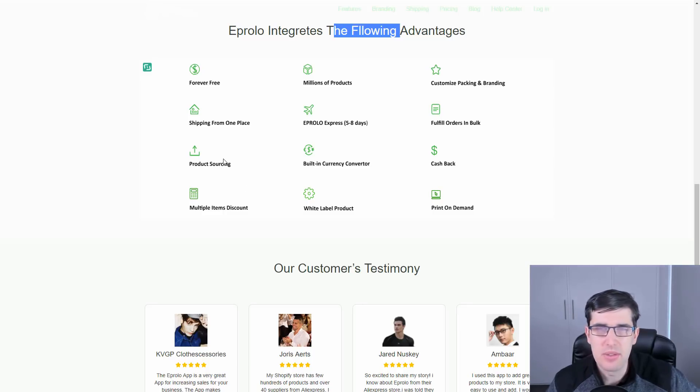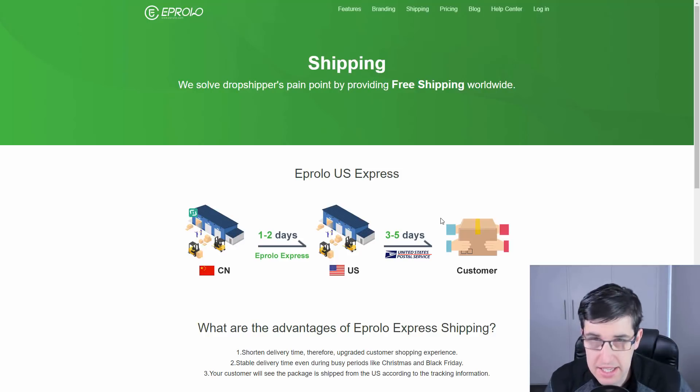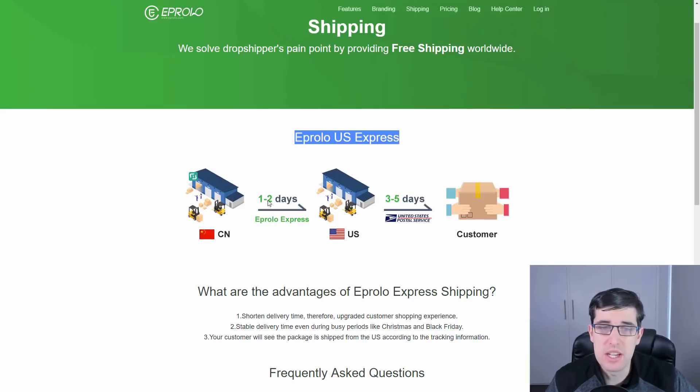You get around five percent cash back, plus multiple item bulk order discounts. The white label option is what I really love about it. It's primarily aimed at the United States — one to two day processing, then shipping from the US warehouse with three to five day USPS delivery.